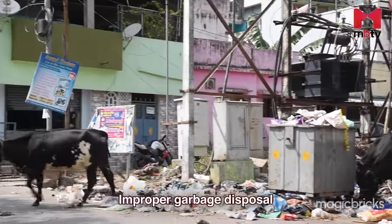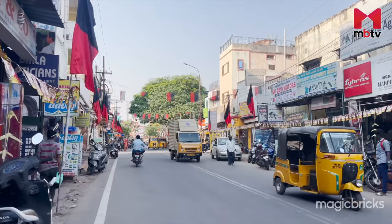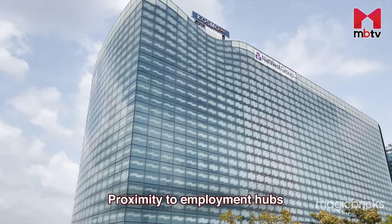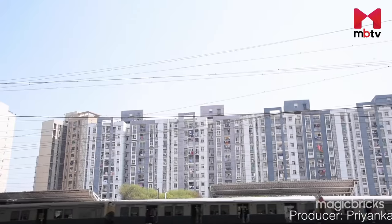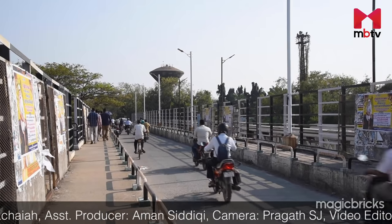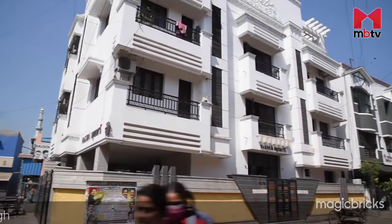Traffic congestion, improper garbage disposal and lack of parking space are some of the major issues faced by the residents of this locality. Excellent railway connectivity, proximity to employment hubs and good social infrastructure are some perks of living in Perambur. If you want to add any more information about Perambur, do write to us in the comment section below. Subscribe to MBTV for more such locality and project reviews from Chennai.